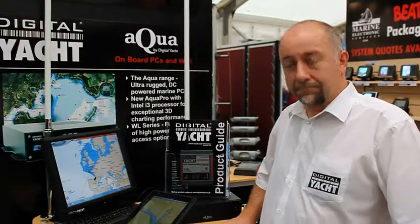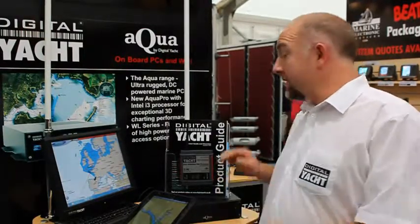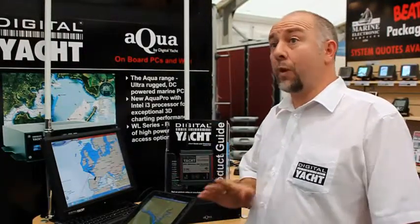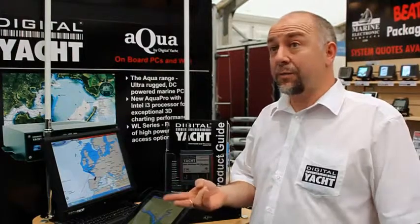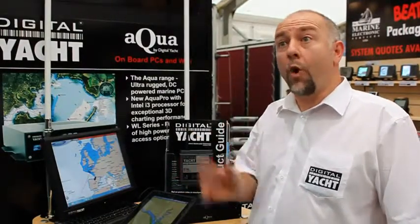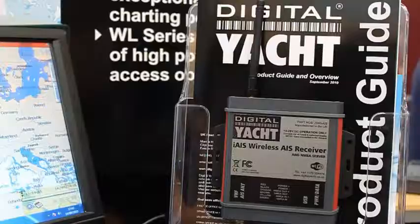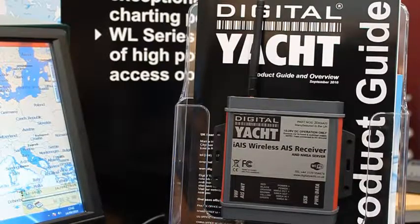Can you also get other boat data like instrument and GPS data? Yes — the great thing about this is it's also got an NMEA input, so any NMEA 0183 data — GPS, instrument data — can be fed straight through and comes wirelessly over the same connection you're using for the AIS. So you get depth, wind speed, boat speed, and all the normal instrument data from around the boat.